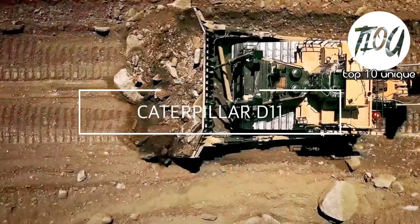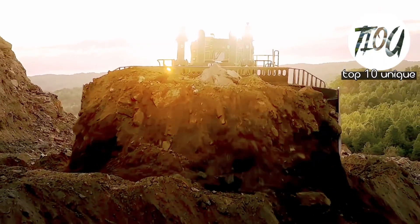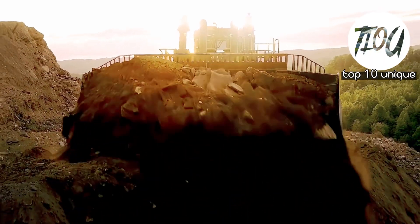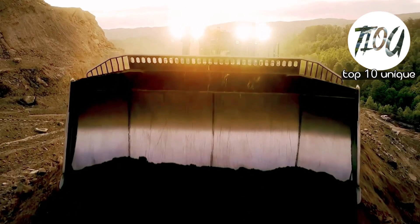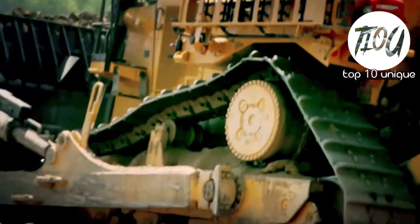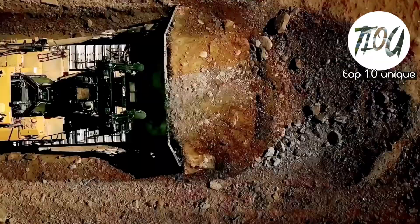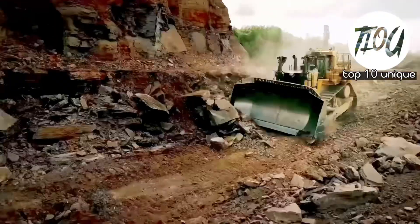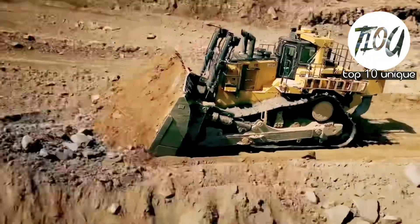Number 3: Caterpillar D11. It is a bulldozer made in the United States that is meant to last and operate well. It is 10.5 meters long, 4.7 meters high, and weighs 104 tons. Its blade is 6.3 meters wide and 2.1 meters in height. It features an engine that produces 850 horsepower, has a top speed of 14 kilometers per hour, and a fuel tank capacity of 424 gallons.